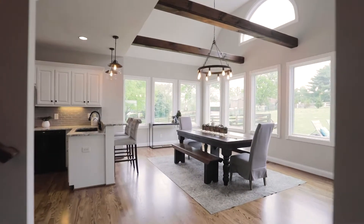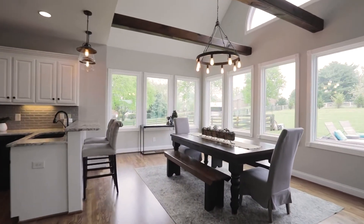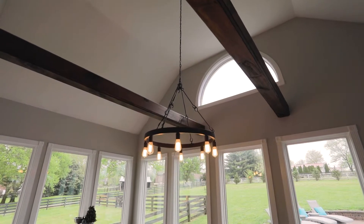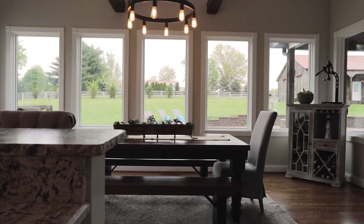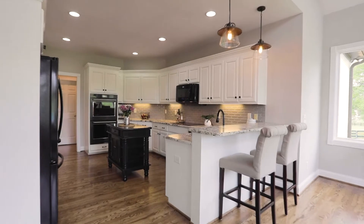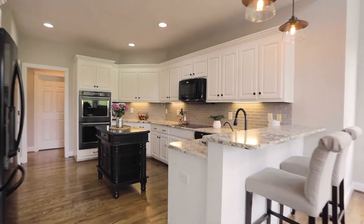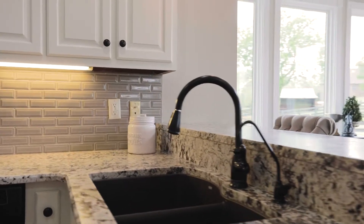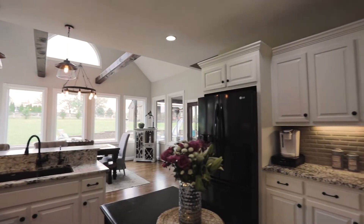Walls of windows draw you to the breakfast room, full of natural light from the vaulted ceiling lined with hand-hewn beams. Enjoy the view of your personal poolside paradise — more to come on that. Steps away is the gourmet luxury kitchen, where fresh white cabinetry surrounds gorgeous natural stone countertops, all new appliances, double ovens, bronze fixtures, and an eye-catching tile backsplash.